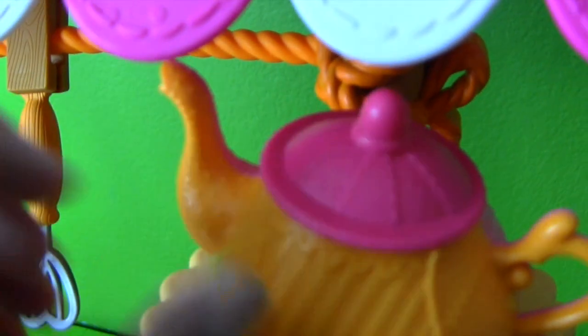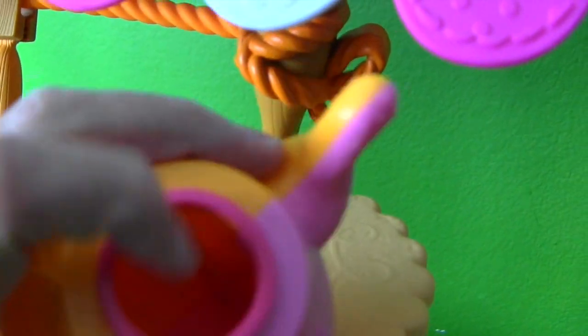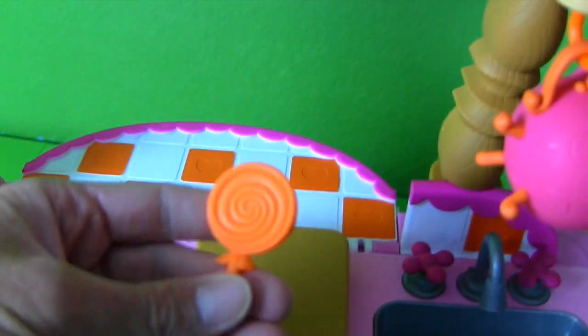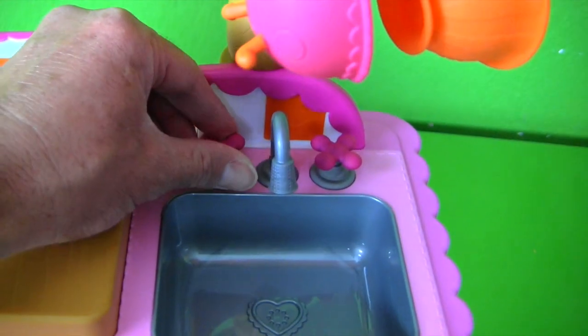And it comes with a teapot — hello teapot! The lid even comes off and you can pour delicious tea inside of there! And you know what this other thing is? It's a surprise — I'll tell you in a minute! And then look, there's a sink where you can wash your hands!